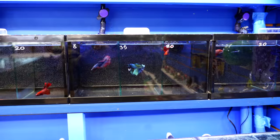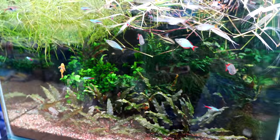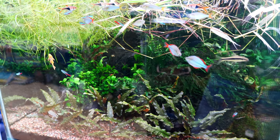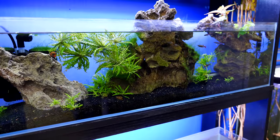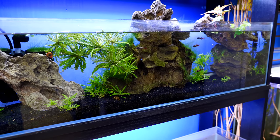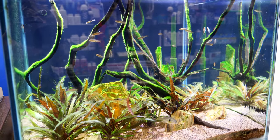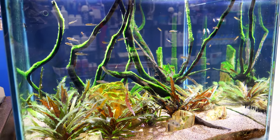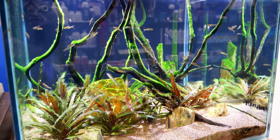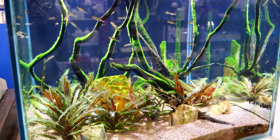People have been telling me to go to this pet store for a long time. Finally got a chance to do that. It's only about 45 minutes away from my house, and I'm glad I did. Now I can see for myself why people hold this fish store in such high regard. Very clean, very nice looking tanks, some very nicely aquascaped tanks, and a really nice collection of fish at fair prices.